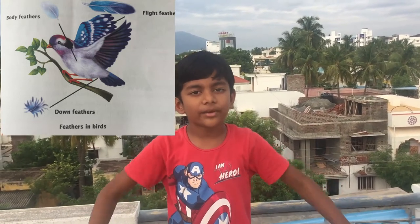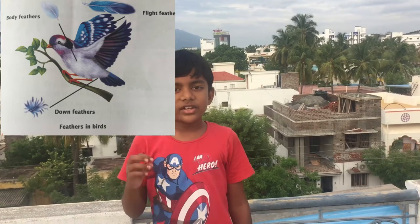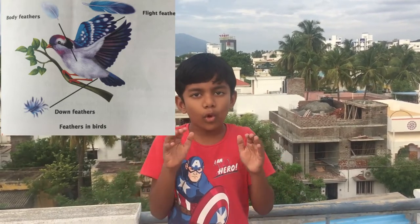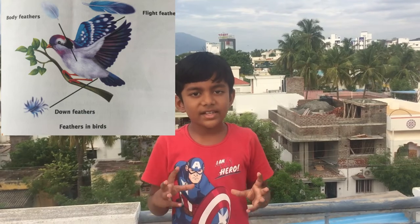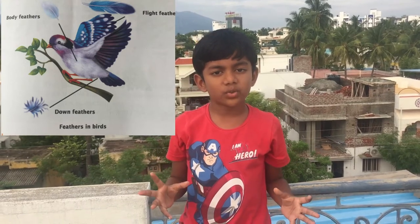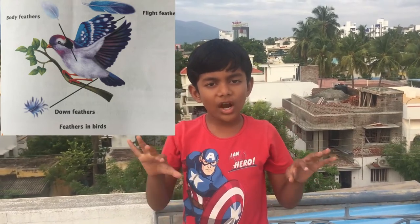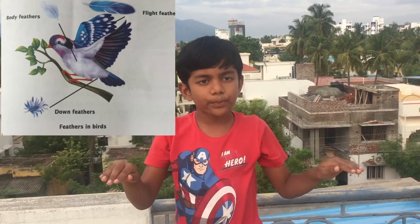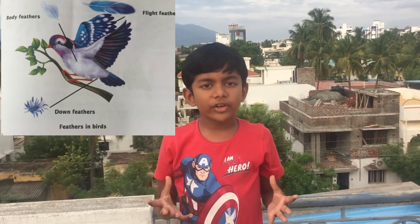Next, down feathers help the bird to stay warm. Nestlings have more down feathers. Then there are body feathers — body feathers cover the bird's body and give the bird its shape. Body feathers come in different colors and shapes.